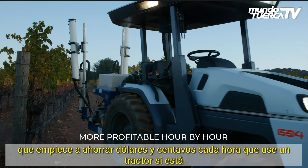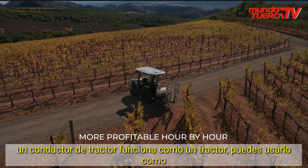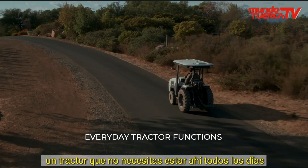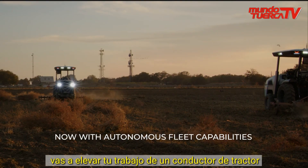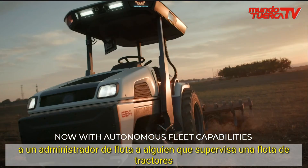It allows you to start saving dollars and cents every hour you use our tractor. If you're a tractor driver, it works like a tractor, you can use it like a tractor, you don't need to be out there every day. You're going to elevate your job from a tractor driver to a fleet manager, to somebody who's overseeing a fleet of tractors.